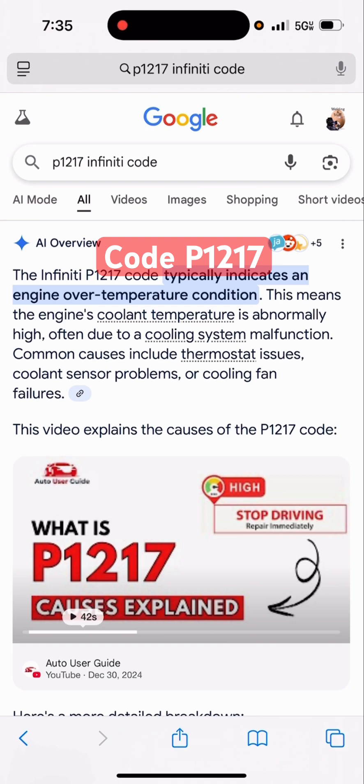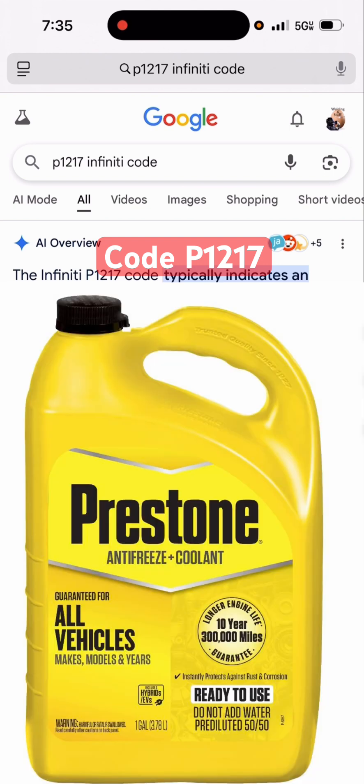So if you get this code P1217, just make sure you've got some coolant in there. And be careful when you're putting coolant in — let the car cool off first, then add some coolant to it, and that will probably fix your problem. It cost me $15 for some coolant.